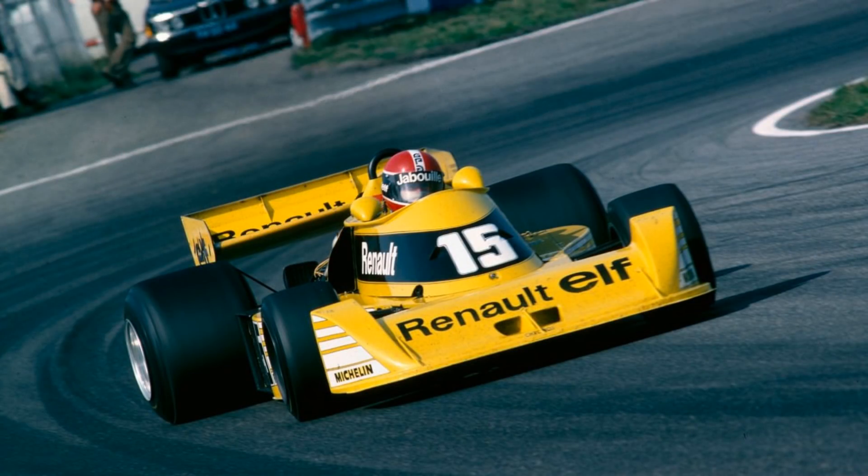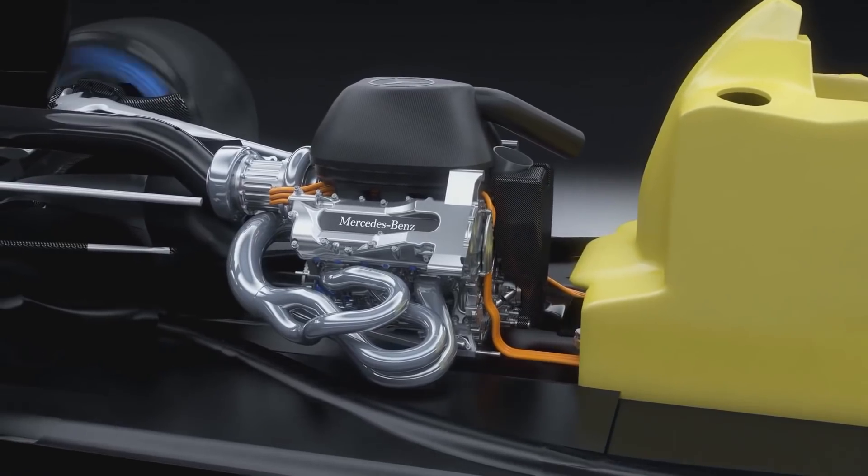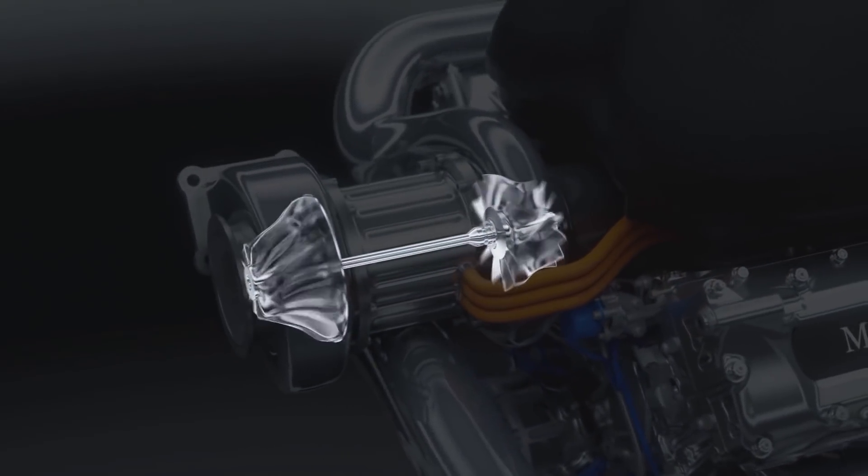Turbos first came to Formula 1 in 1977. They soon became the only engine to use, but were banned in 1989. They made a comeback in 2014 as part of Formula 1's drive to focus on fuel efficiency rather than raw power.